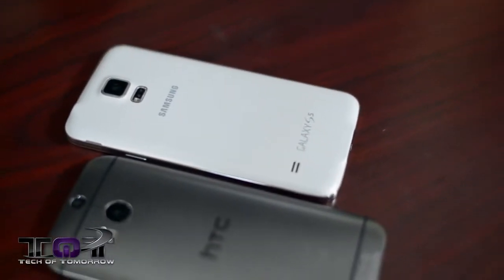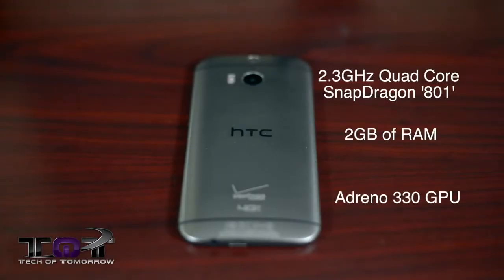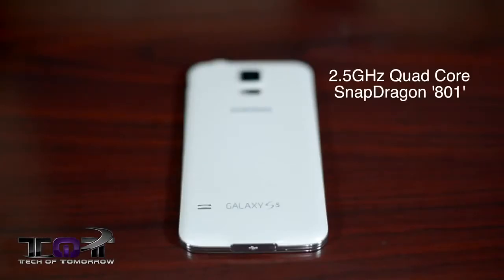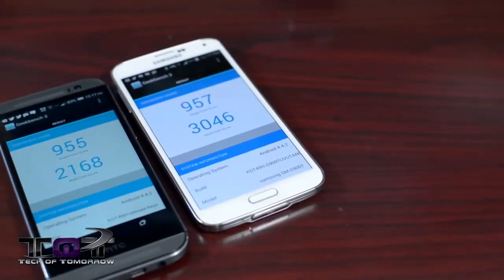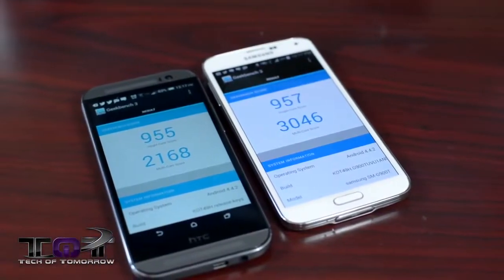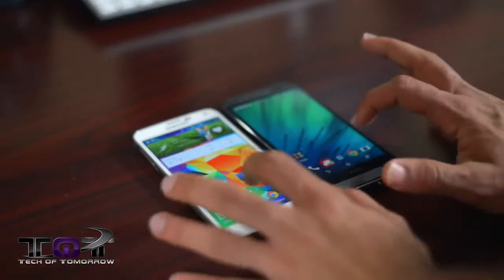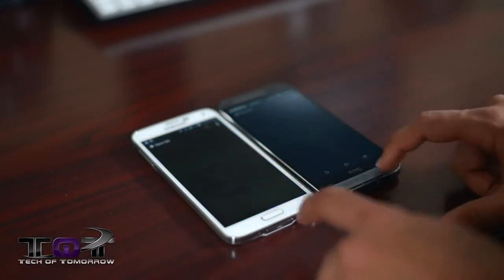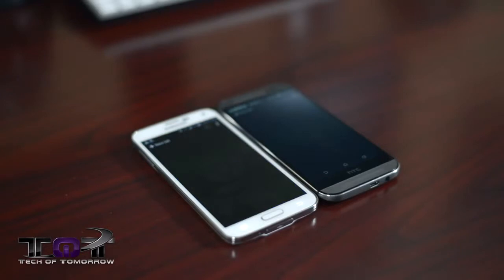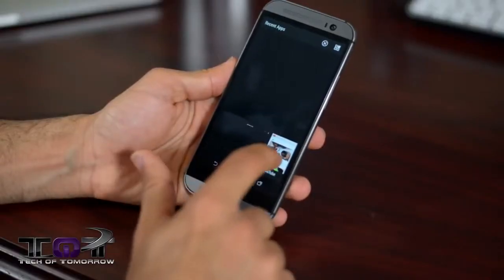On the inside, the HTC One has a 2.3GHz quad-core Snapdragon 801 processor, 2GB of RAM, and an Adreno 330 graphics chip. The S5 uses a slightly faster 2.5GHz quad-core Snapdragon 801, the same 2GB RAM, and the same Adreno 330. Running Geekbench 3, the S5 scores slightly higher in both single and multi-core tests due to the faster clock speed. In app open time tests, results are pretty similar — Twitter opens a little faster on the S5, while YouTube surprisingly opens faster on the HTC One.